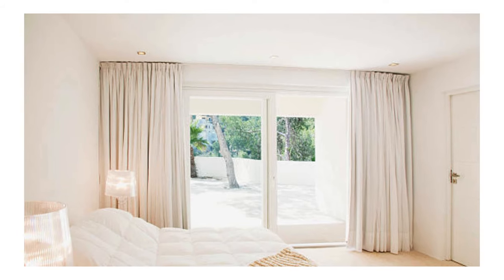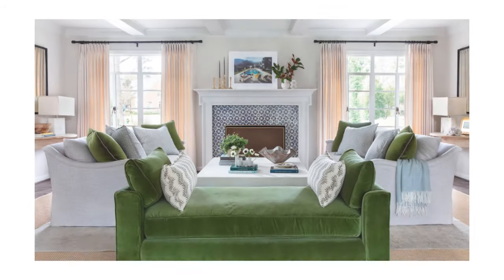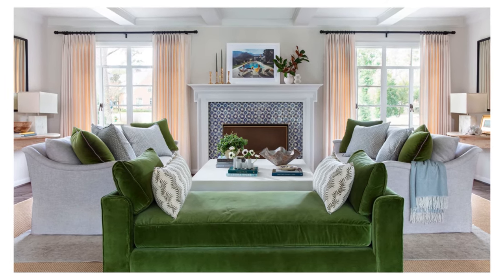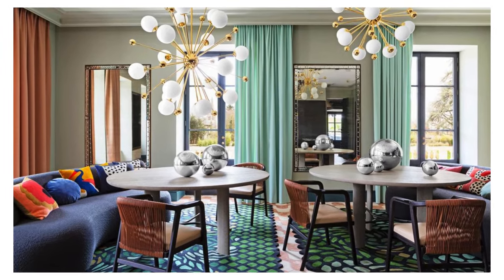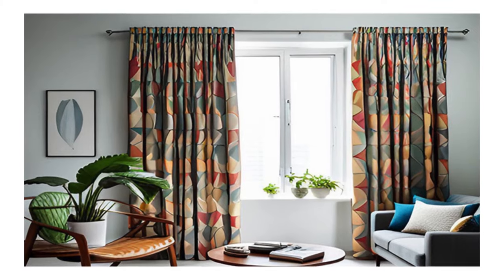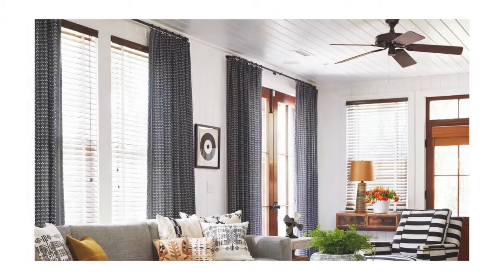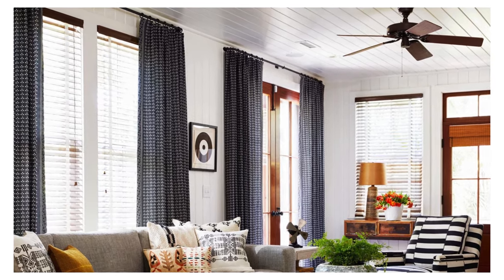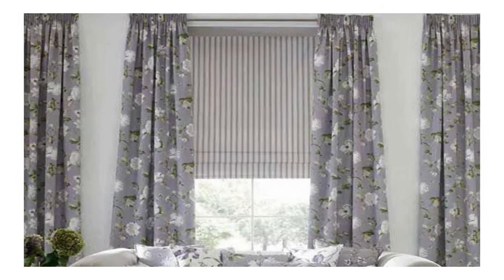Moreover, the versatility of curtains and drapes extends beyond their role as window dressings. These textile elements can be employed to partition spaces, creating distinct zones within a room or providing an elegant backdrop for various functions. When used strategically, curtains and drapes have the power to soften architectural features, conceal imperfections, and accentuate desirable elements, adding depth and character to a space.